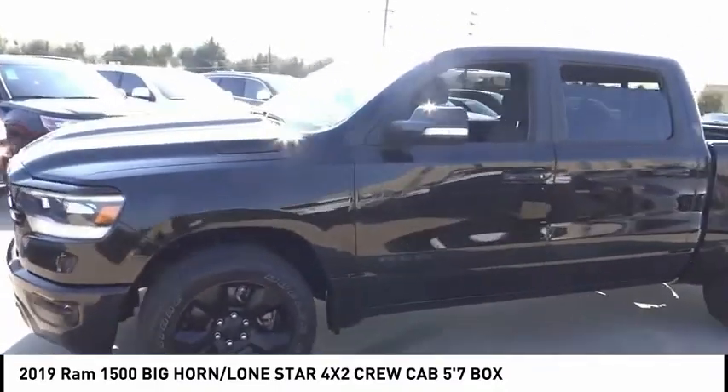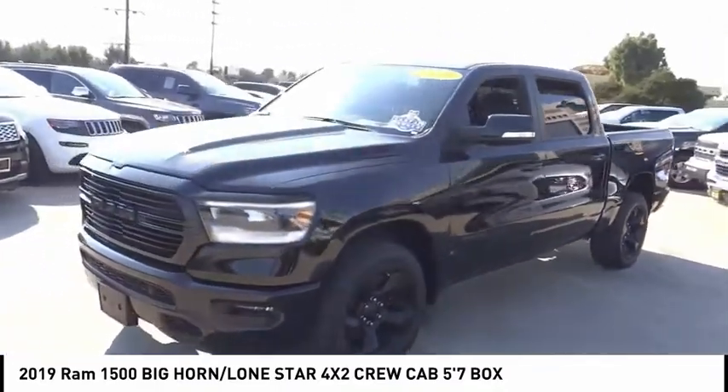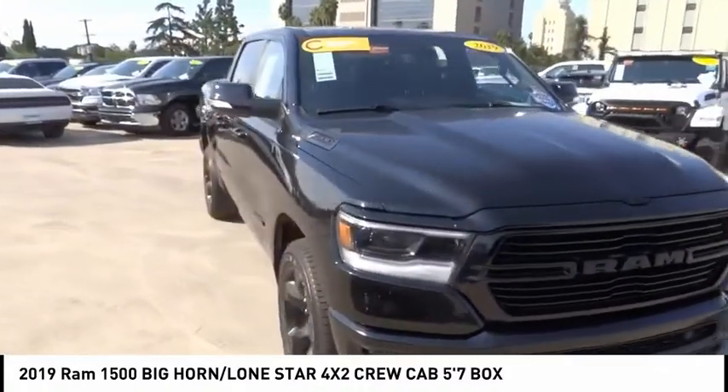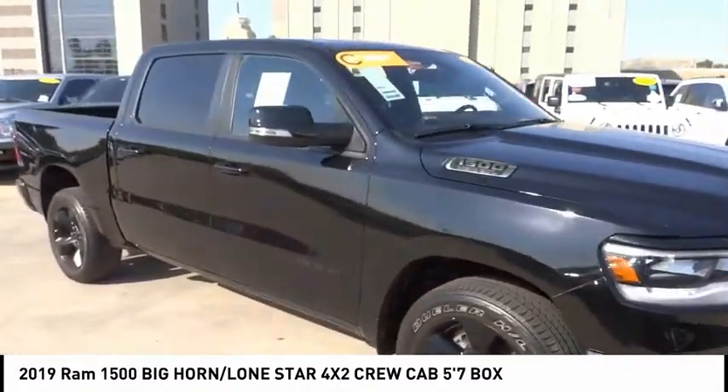This vehicle has less than 20,000 miles. Here are some of its great options: electronic stability control, heated mirrors, brake assist, traction control, and rear step bumper.